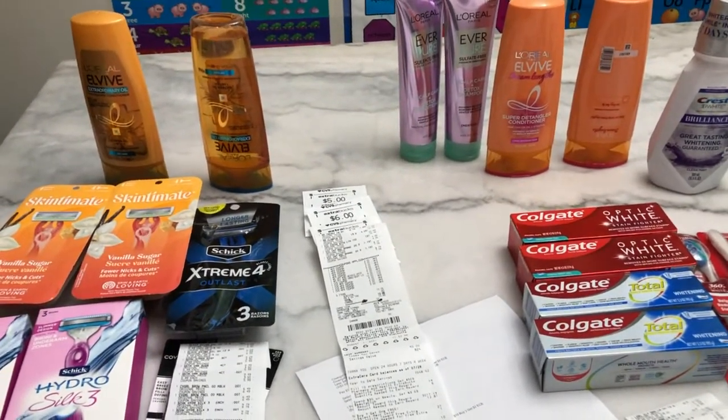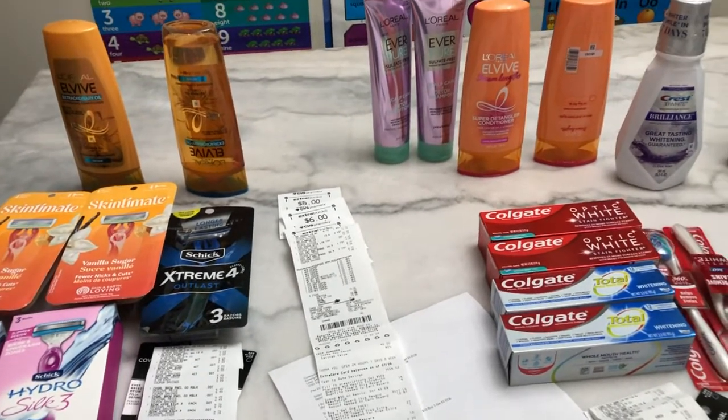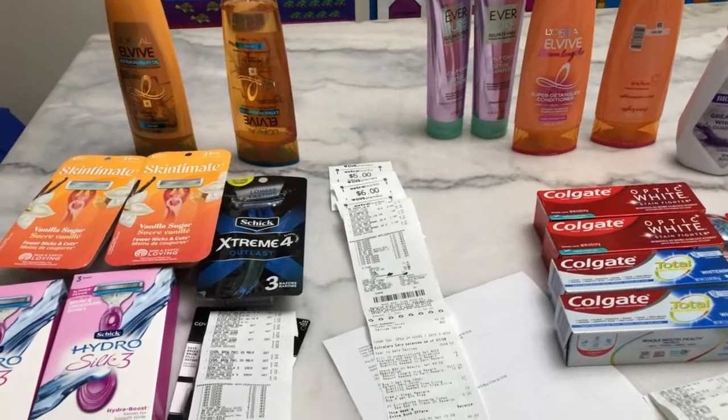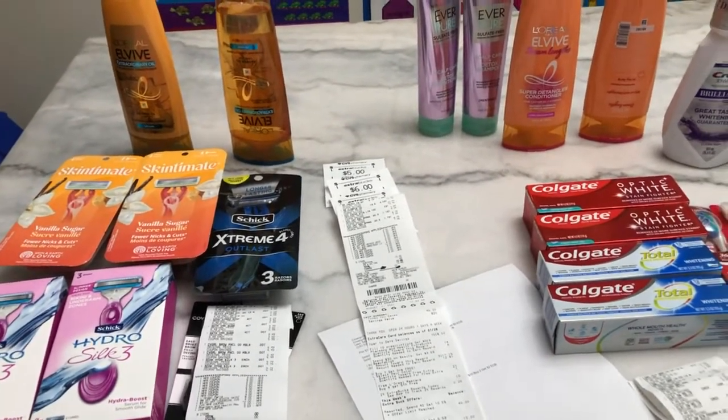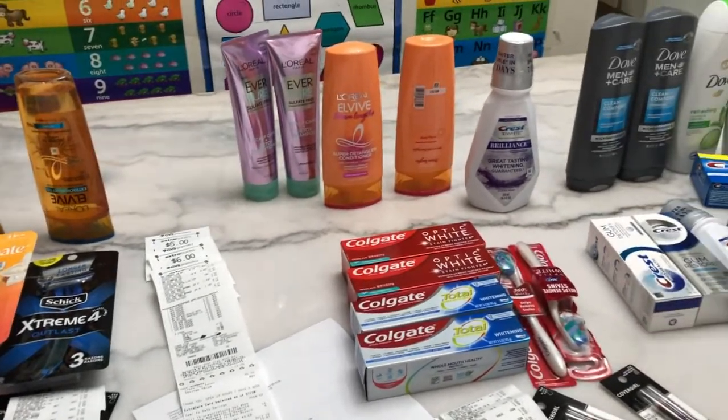This is my CVS haul for this week, August 1 to August 7 of 2021. I did four transactions in my haul. In the first transaction I used my card, but I made some mistakes, and in the second, third, and fourth transactions I used my husband's card.